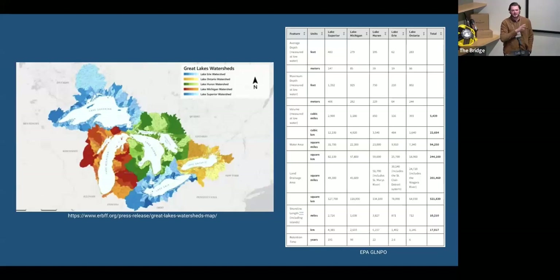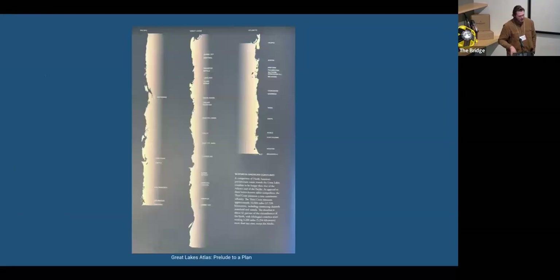On the left are our watersheds — you'll note this obviously shares an international boundary, which is an interesting constraint from a funding or governmental perspective. On the right are some rudimentary parameters about the lakes. The mean depth of four of the five is hundreds of feet, up to 1,300 feet in Lake Superior. That watershed is drinking water for 40 million people in the U.S. If you were to omit Alaska, there are more miles of coastline in the Great Lakes than in the contiguous Atlantic and Pacific coasts combined.